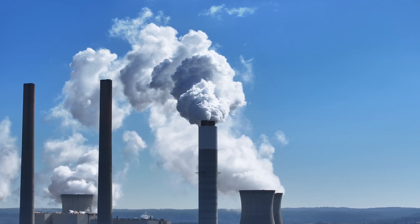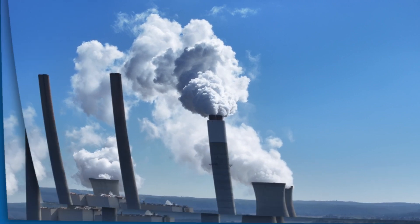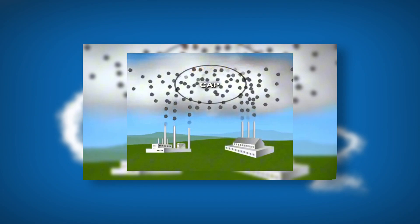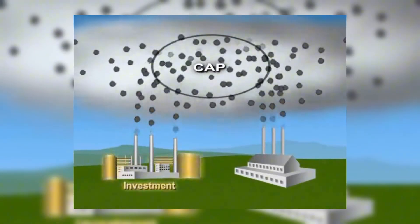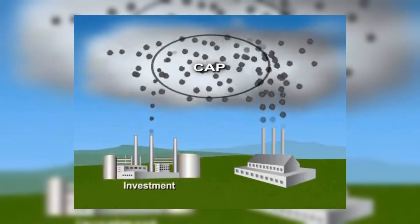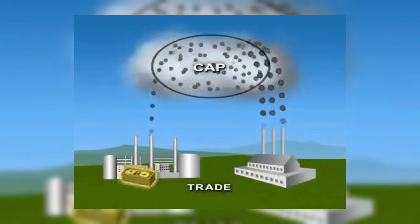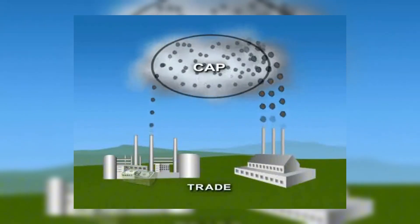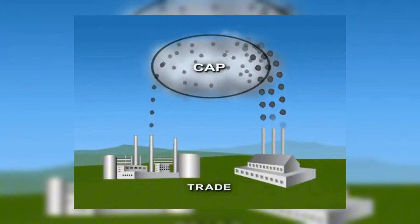Carbon credits are certificates permitting the holder to emit a specific amount of GHGs, usually one ton of carbon or an equivalent. Each credit grants the right to release this amount, creating a limit on emissions through a system called cap and trade. Under the system, businesses can either reduce their emissions or buy extra credits to remain compliant.